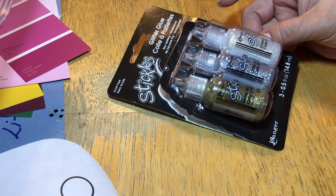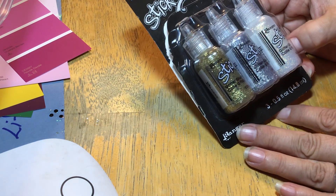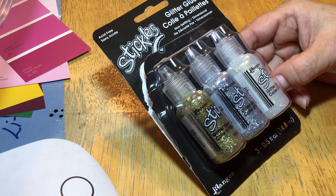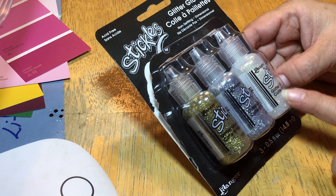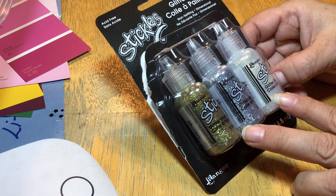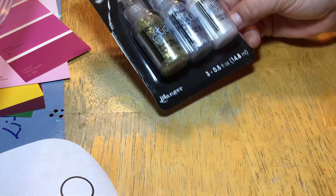I bought Stickles mainly because I was curious, because so many people use them. They were 40% off so I thought that was a perfect time to buy them to try them out. I did try them on a project which I'll show you at another time. These are the colors I figured I would use most often.